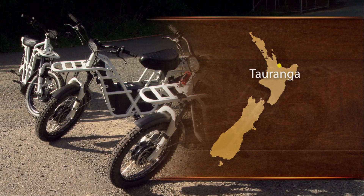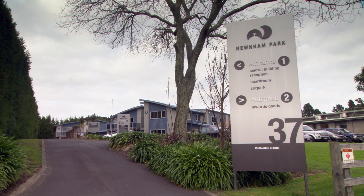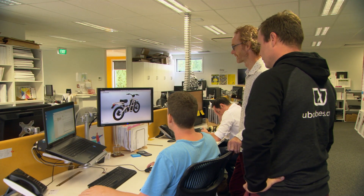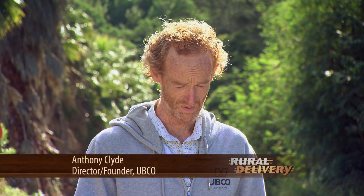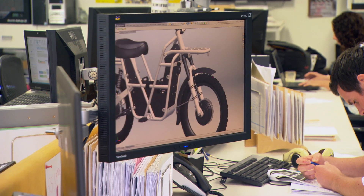Daryl and I have both been in the electric bicycle industry for a decade. I'd always been very interested in a twin hub cargo electric bicycle. Daryl had his range of concepts like a dock bike and a forest park electric bicycle. We combined those together and pretty early on we decided we've really got to drop the bicycle nature out of it to free up that space for a huge battery. So that was the birth of the utility twin hub electric bike.